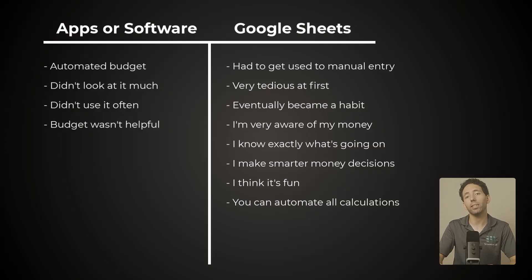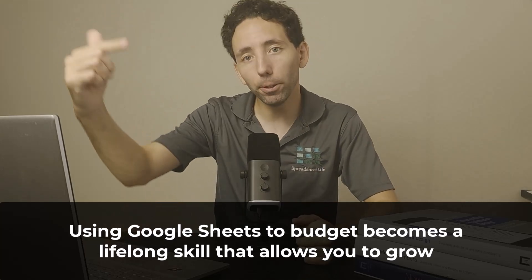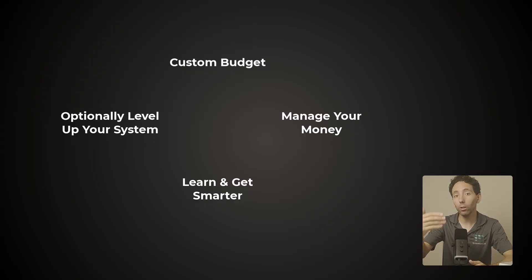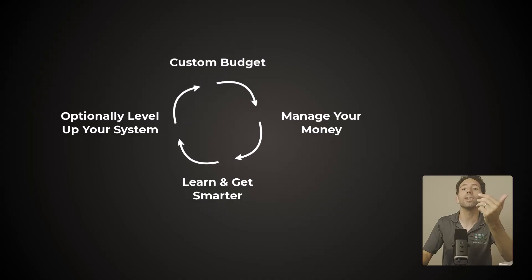Finally, probably my favorite reason to use Google Sheets to budget is that it becomes a lifelong skill and opportunity that allows you to level up your system over time. Just take a look at this: you make a budget that fits you perfectly, you manage your money your way, you learn and become financially smarter, then you have the option to build a more advanced and further customized money system — and the whole thing repeats. That's constant growth, and it moves you financially forward continuously. Normal budgeting software just doesn't do that. But Google Sheets makes it possible.